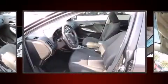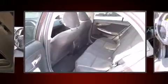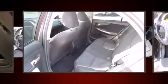Brake Assist technology provides extra pressure when applying the brakes. This vehicle has achieved certified pre-owned status by passing Toyota's comprehensive certification process.